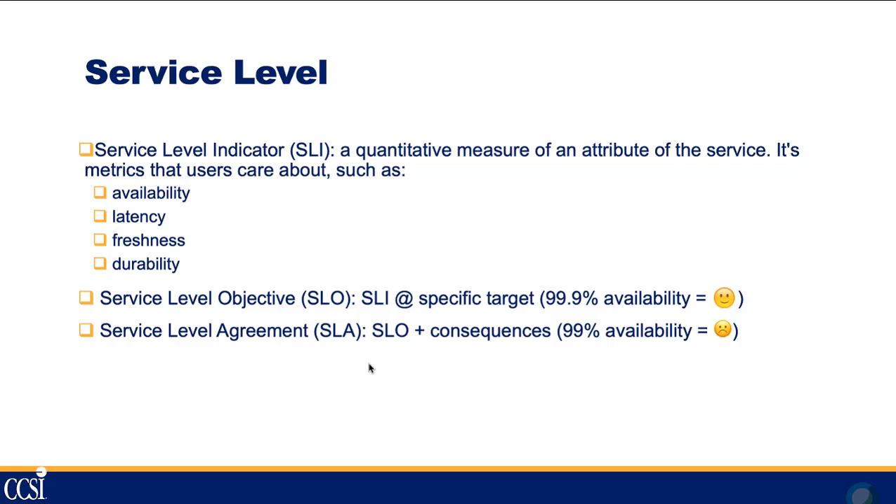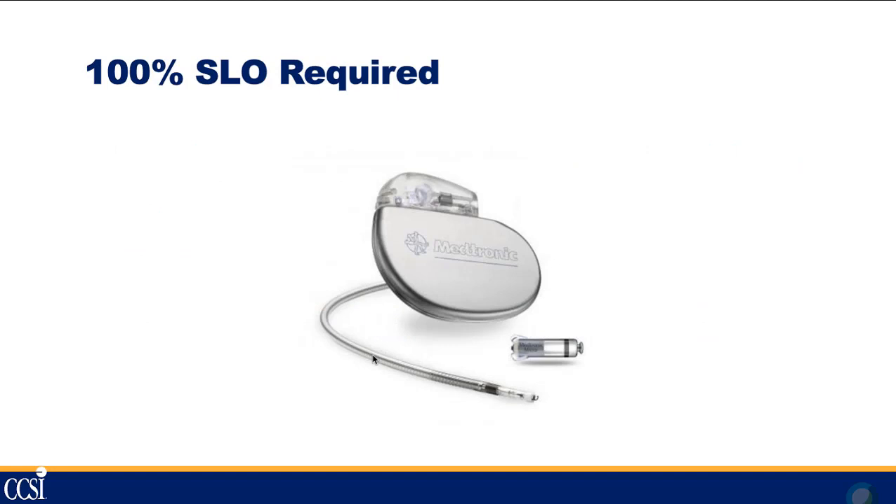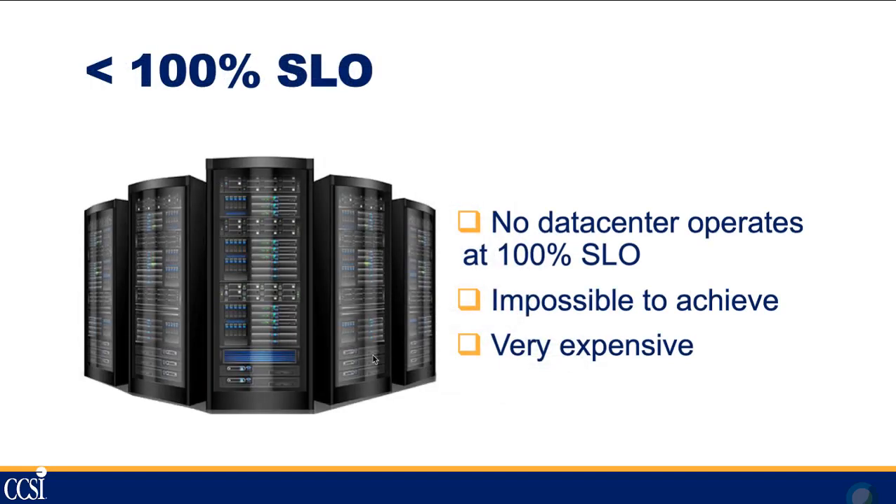Service level indicators measure things users care about: availability, latency, freshness, durability — is the service available and usable? From that you create a service level objective, which is your SLI plus a target you're trying to reach, like maintaining 99.9% availability. In contrast, a service level agreement is basically an SLO with consequences — if you don't achieve 99% availability you get fired, or you pay out to your customer. Not everything needs 100% SLO — a pacemaker you'd want at 100%, but a data center operates at significantly less.